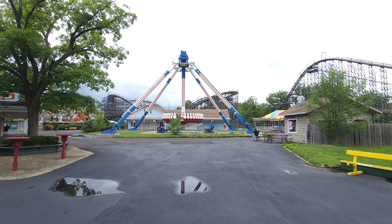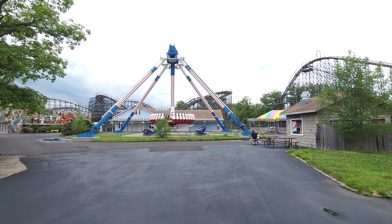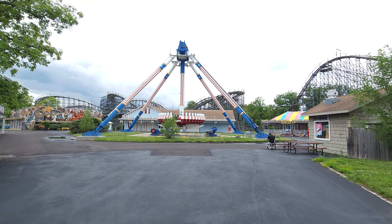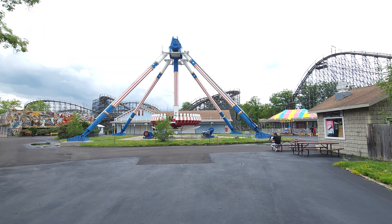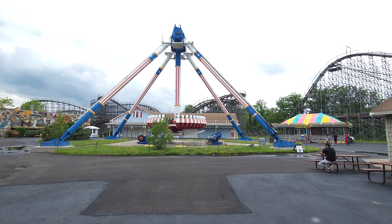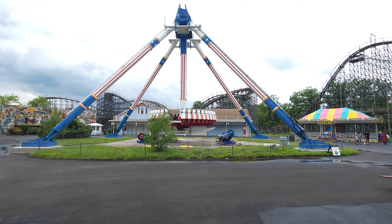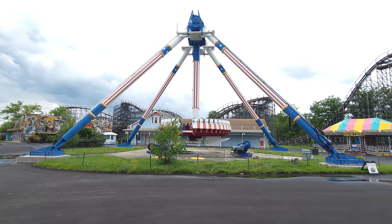It's not going right now, but they're saying by the end of July — right now it's the middle of July — they'll have this going by end of July or August. This is what they call Midway Mayhem, and it is a pendulum ride with some decent height.